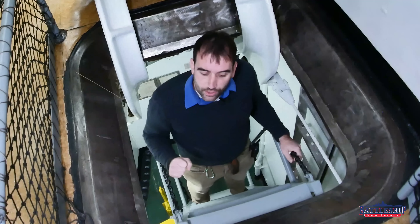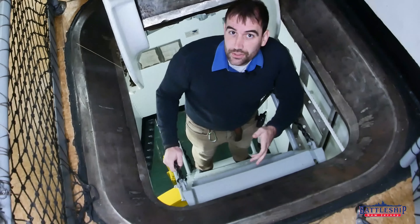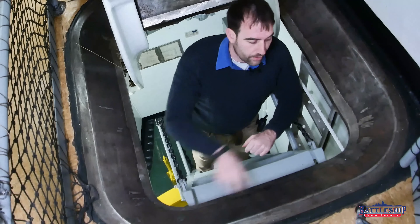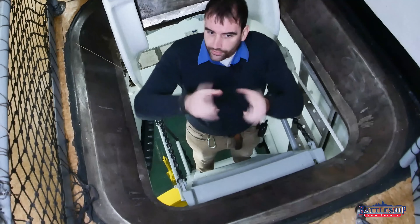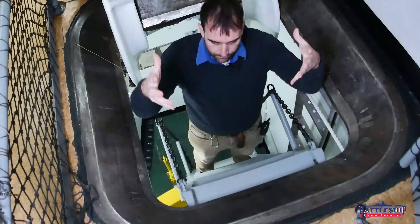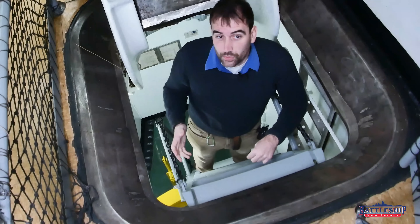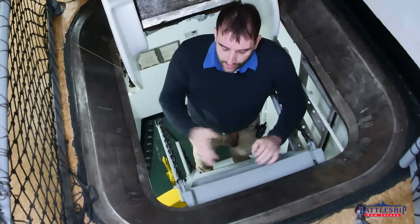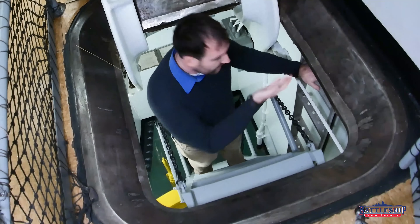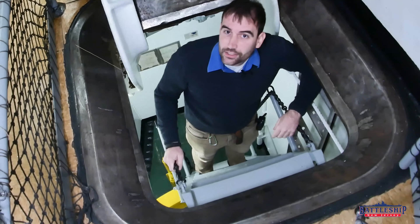Now because this is an ammunition loading hatch, the ladder is removable. In fact, most of the ladders on the ship are removable. They tend to have four bolt holes — two at the top, two at the bottom — and you can very easily unthread those and remove the ladder. That way, the ladderway becomes a hatch where you can move equipment through. And there is a true vertical ladder on the side here, so sailors can still use this ladderway even when the ladder is removed.